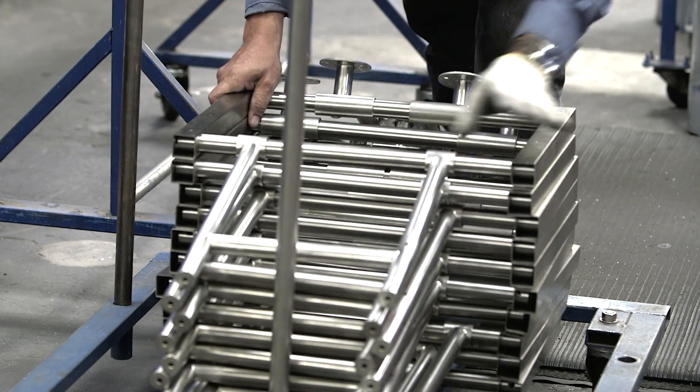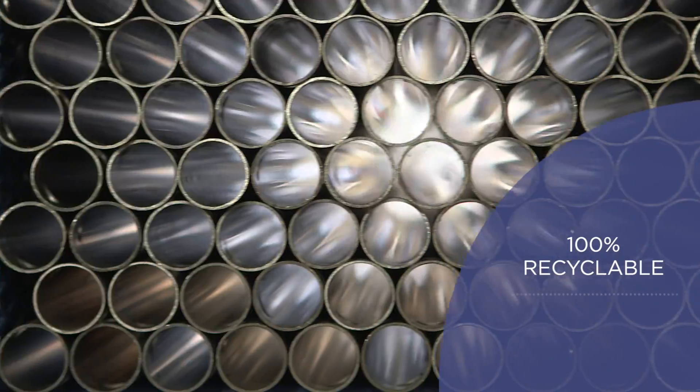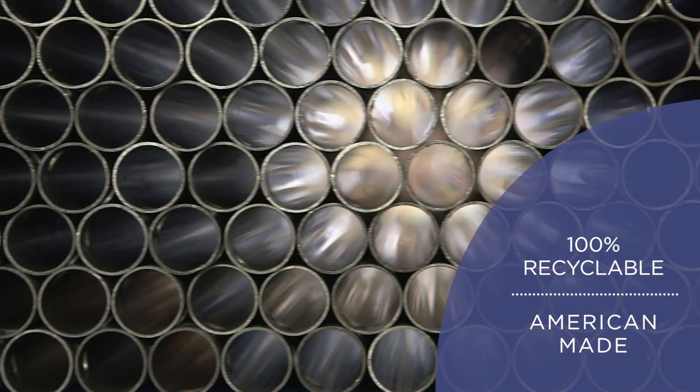Our eco-conscious manufacturing practices ensure that every finished product is 100% recyclable and made in the USA.